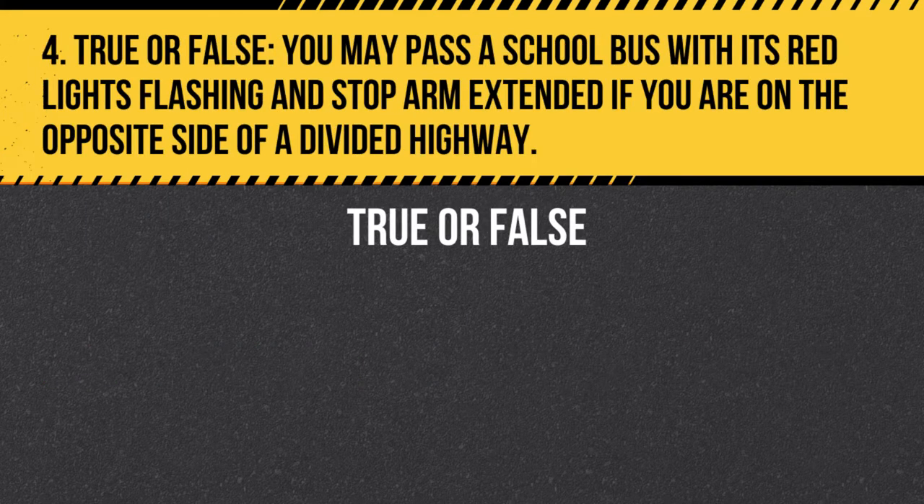Question 4. True or false. You may pass a school bus with its red lights flashing and stop arm extended if you are on the opposite side of a divided highway. Answer: True. You may pass a school bus with its red lights flashing and stop arm extended if you are on the opposite side of a divided highway, as long as there is a physical barrier or unpaved median separating the roadways.